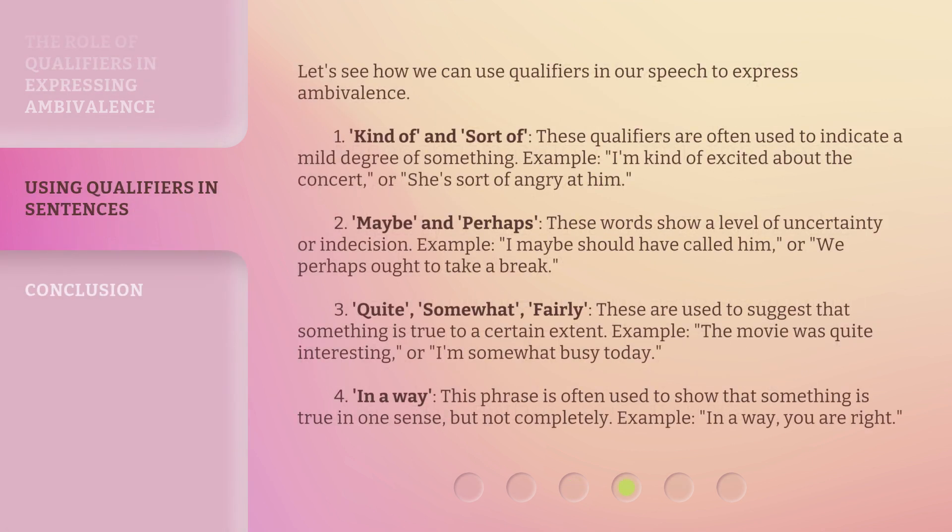Let's see how we can use qualifiers in our speech to express ambivalence. 1. "Kind of" and "sort of" — these qualifiers are often used to indicate a mild degree of something. Example: "I'm kind of excited about the concert," or "She's sort of angry at him."